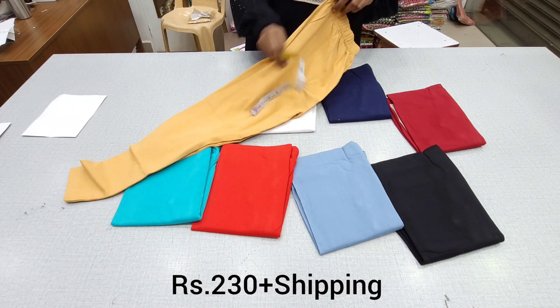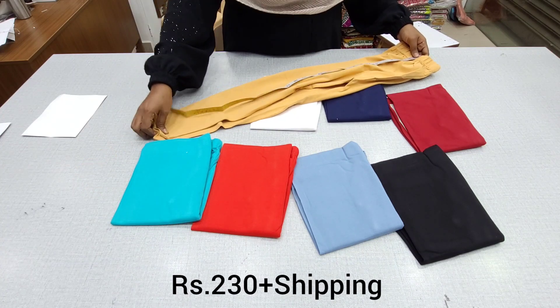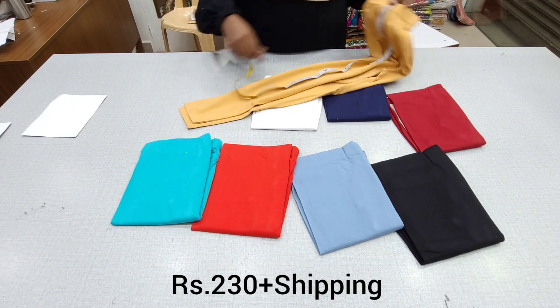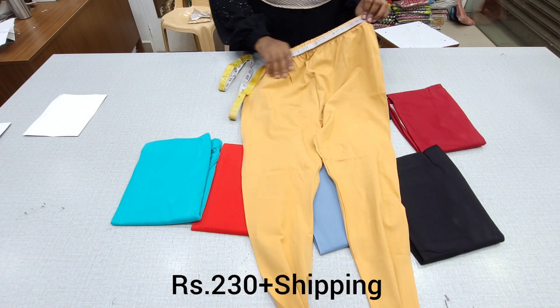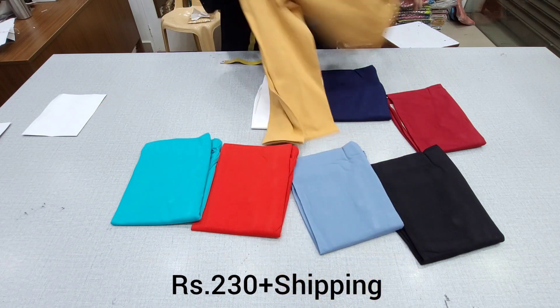In the measurements, we will look at the length — first ankle length leggings. The material is 95% cotton, and the ankle length is 33 inches. Hip size is 46 inches for Double XL. This is the full measurement.